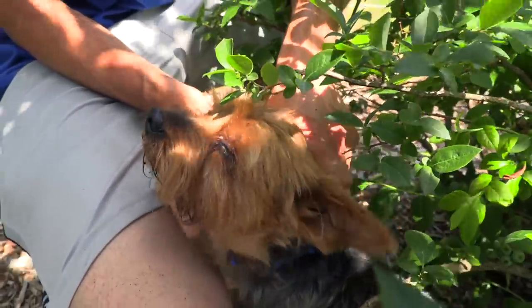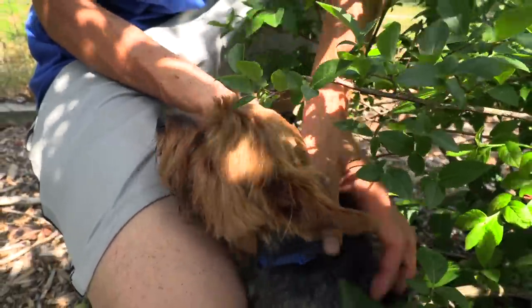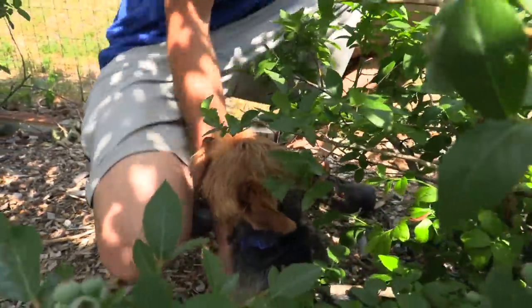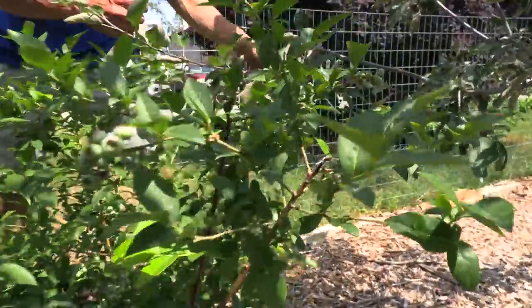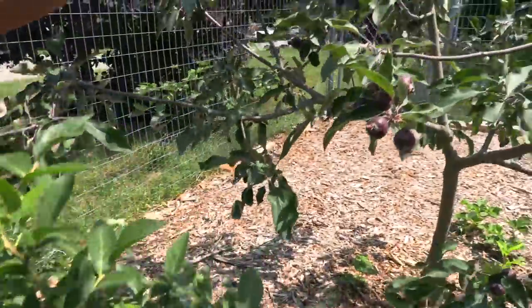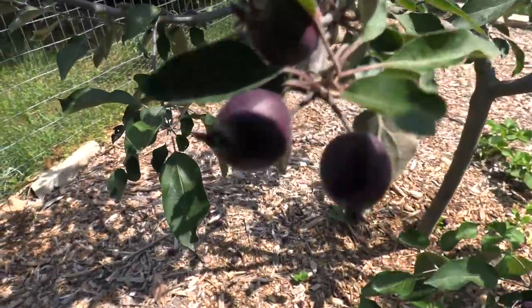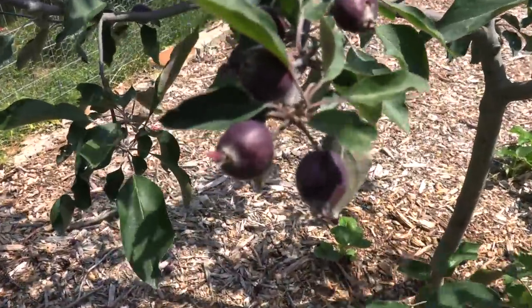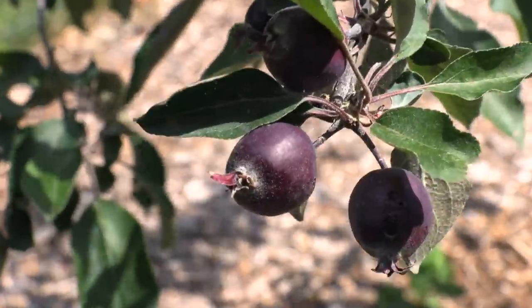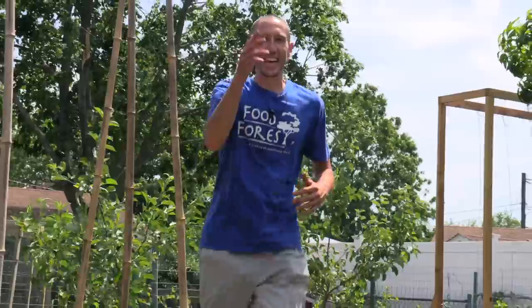Spam the comments with some hearts for Tuck if you love seeing him in the videos. Now let's check out these last things before I let you go — these red fleshed apples. We're hoping we get some good red fleshed apples; I cannot wait to see what the inside looks like. It's like a pink-red apple and they're supposed to be a great flavor too. Again, the curculios hit these hard. We're trying to balance getting some good fruit while also doing it as naturally as we possibly can.